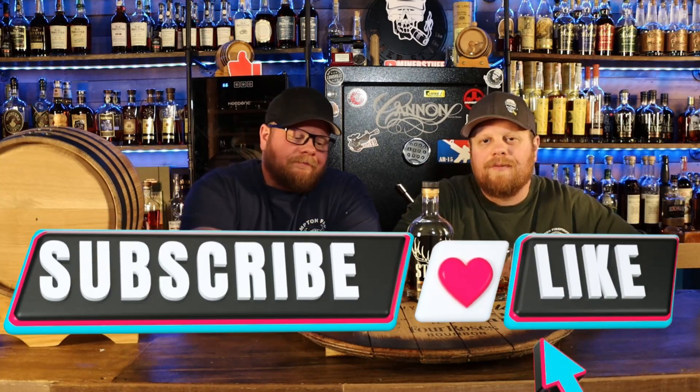Welcome back everybody. Before we get started, please subscribe to the channel, like this video, drop some comments down below. What are your favorite bottles in the $30 to $60 range as well?